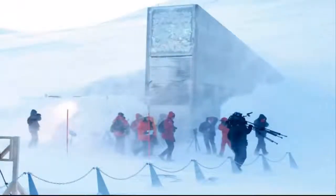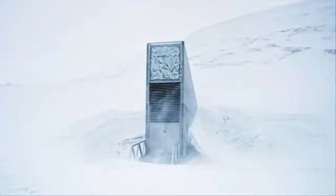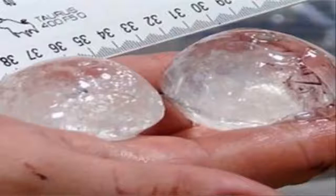Inside the mountain it's safe, but the problems we have experienced are just outside and in the front of the tunnel, which is the entrance. So yes, maybe something has changed in the permafrost, but we don't know, and that is what the climate researchers are looking into.